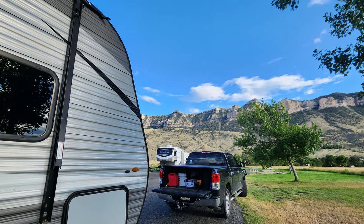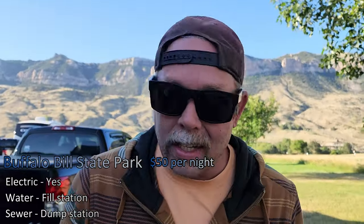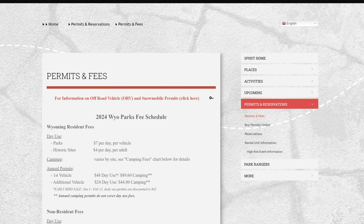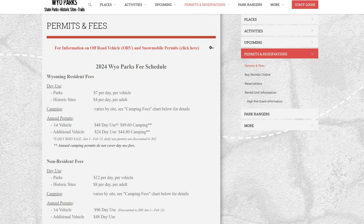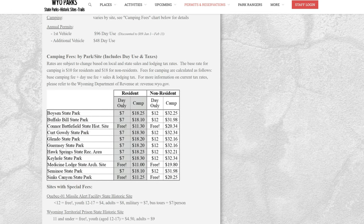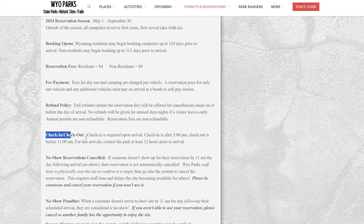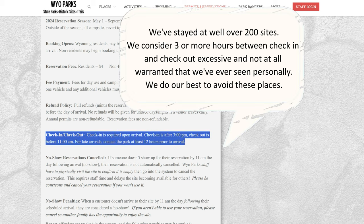We're back at Buffalo Bill for the second time today and it's a gorgeous park, but you know how we are about fees — we just got handed the biggest one yet. They want to charge $32 just to park the 4Runner here — is this Disneyland or something? It's $32 for the vehicle because we're out of state, and it was $50 a night to stay here with only electric offered — no water, though there's a water fill and dump station. That is $83 to stay here for one night. We consider three or more hours between check-in and check-out excessive. We do our best to avoid places like these — Buffalo Bill State Park, absolutely insane.